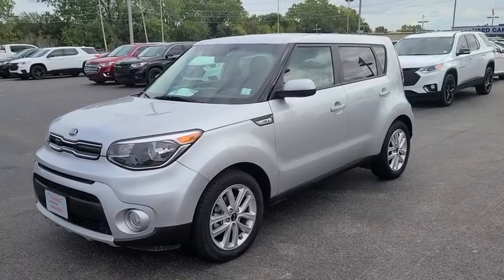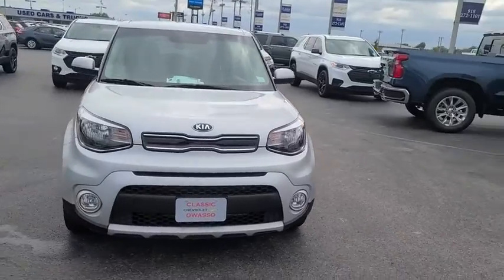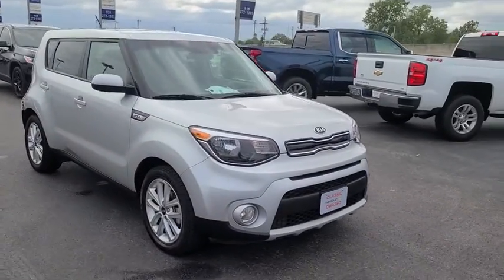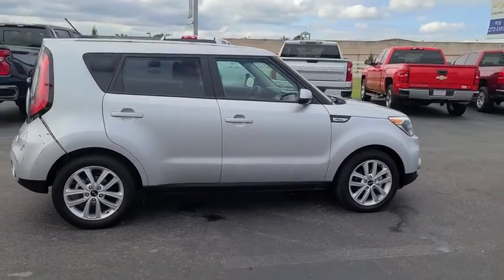Stop by and take a look at the 2019 Kia Soul. The Soul is quick and ready with its innovative, catchy style, a sharp, roomy, and well-fitted cabin, and a comprehensive list of safety and fun features.